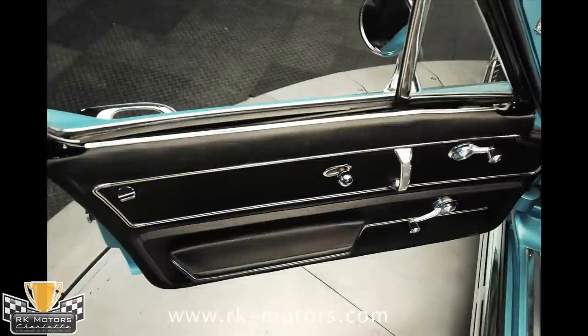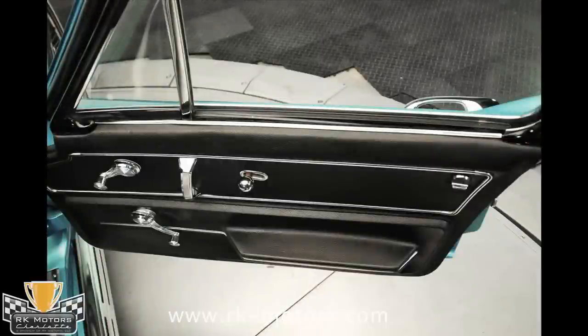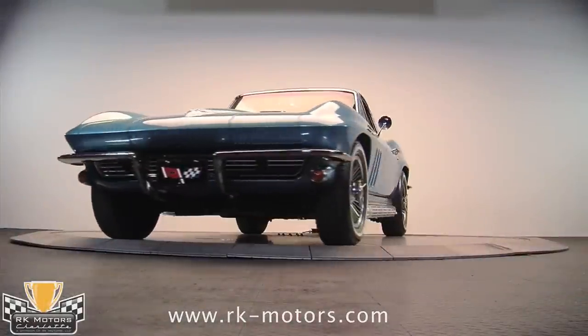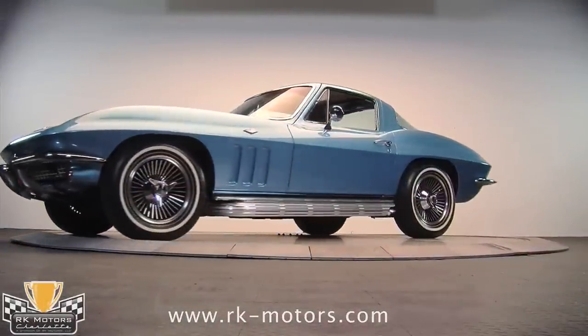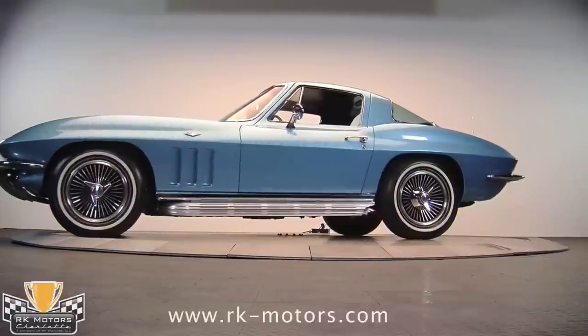The headliner appears to be original and is in exceptional condition. Don't forget about the factory AC, which is perfect for hot summer days and nights. In short, this is a highly desirable, nicely restored, clean, matching-numbers 1966 Chevrolet Corvette L79.